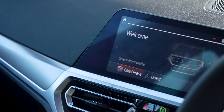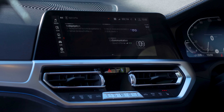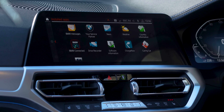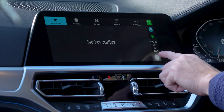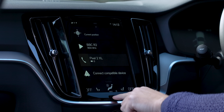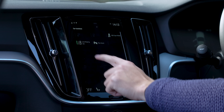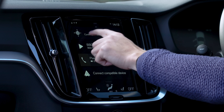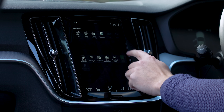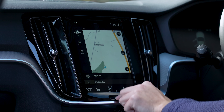BMW's iDrive system is simply the best in the class. You can use it as a touchscreen or by twisting and pressing a dial between the front seats, which is less distracting when driving. Measuring just over 10 inches, the display is bigger and brighter than the S60's, and the operating system is far more user-friendly. The S60's system is touchscreen only, which is quite distracting to use while driving, and some icons are small. Volvo's operating system isn't the most intuitive, and you have to pay £300 for Apple CarPlay and Android Auto, or £850 for a bundle that includes smartphone mirroring and a Harman Kardon sound system.